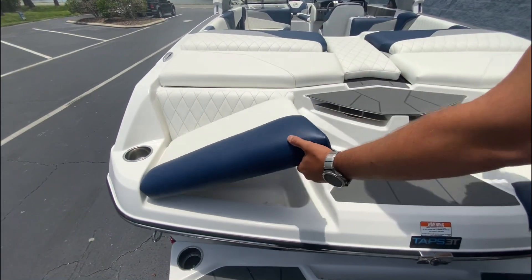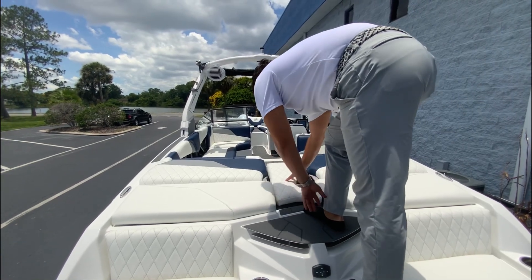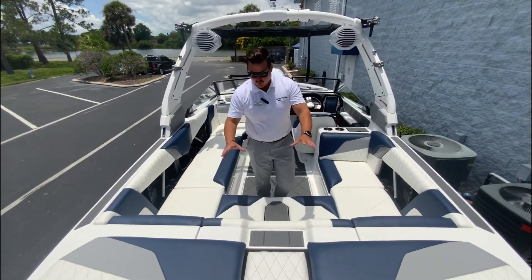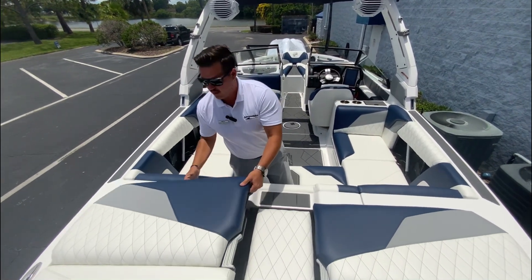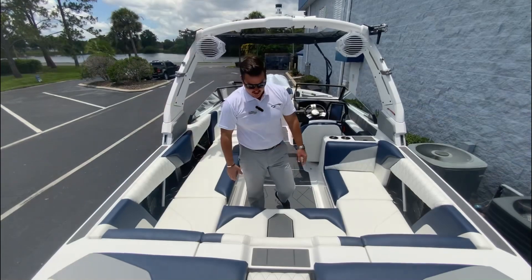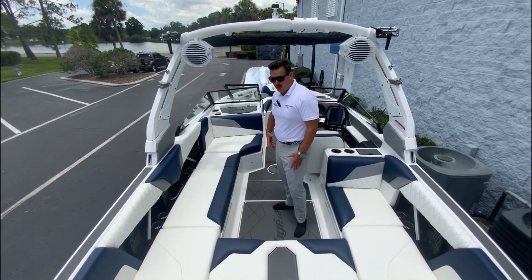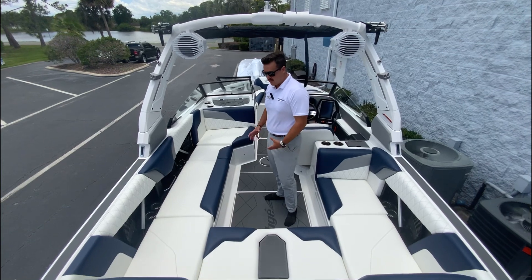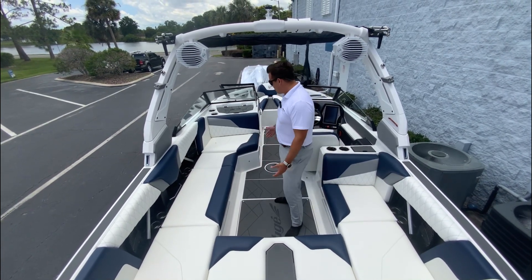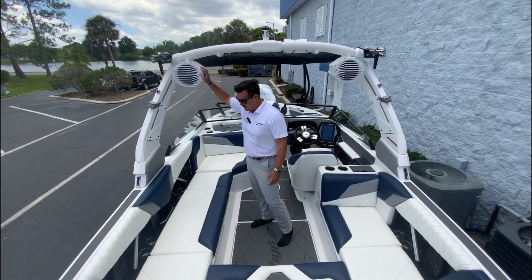Cup holders are everywhere and everything just makes sense. Walking through, you've got a nice cushion here but also sea deck throughout, so you're not always stepping on your cushions. This has transformable seat backs — you can pop them up at different angles, and of course unlock the seats too. The interior is white, navy blue, and gray, which really flows well. The boat had been sitting out in the Florida sun before this video and you can barely tell it's hot at all — the interior really compliments itself.